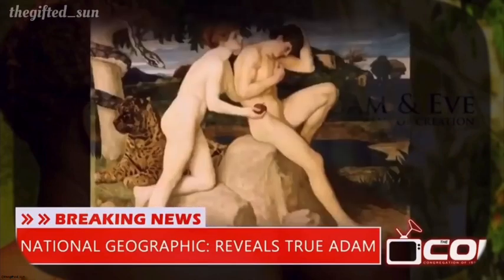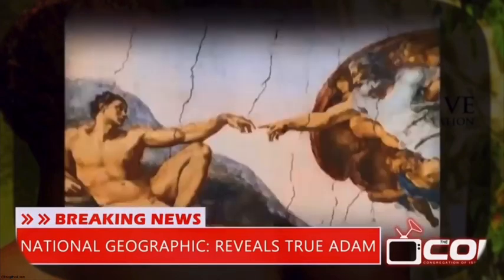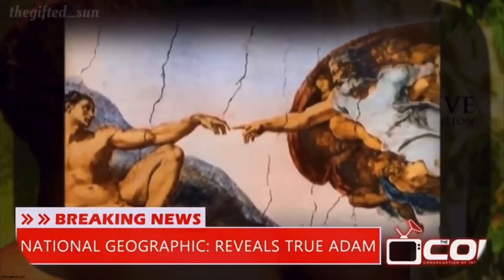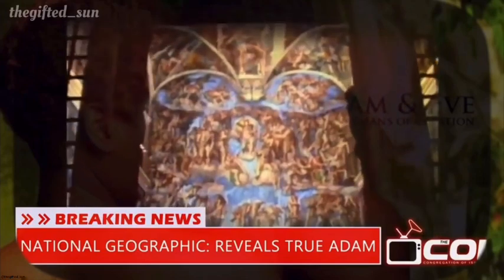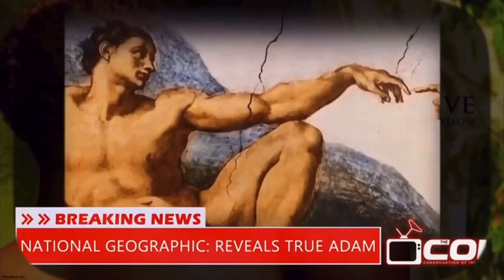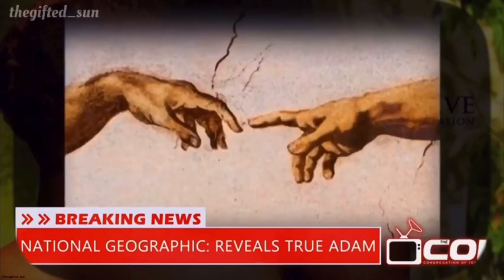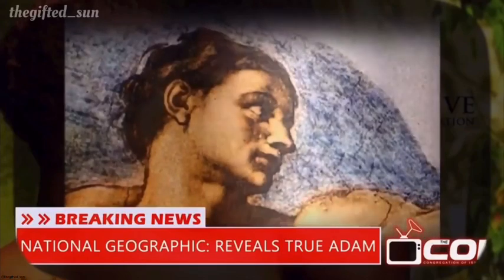For centuries, artists have depicted him like this — like a European. For many of us, this is Adam: Michelangelo's famous painting in the Vatican's Sistine Chapel. He looks like a beautiful Italian who spends a lot of time in the gym. Did the common ancestor of all men really look like this?